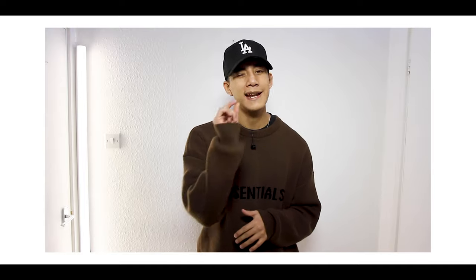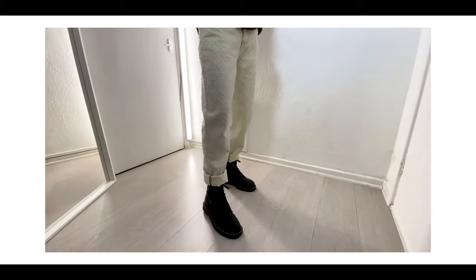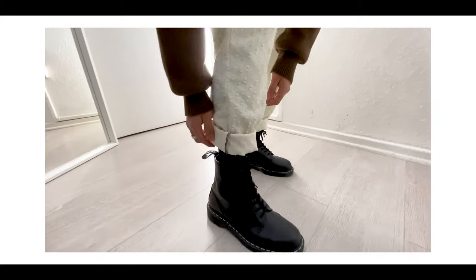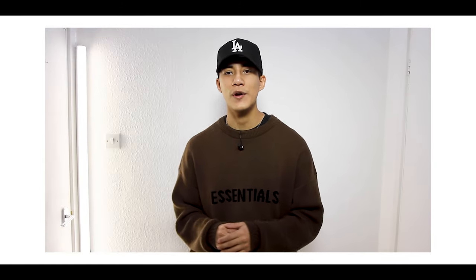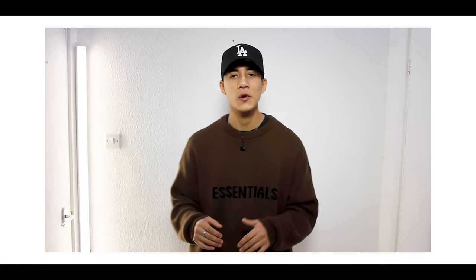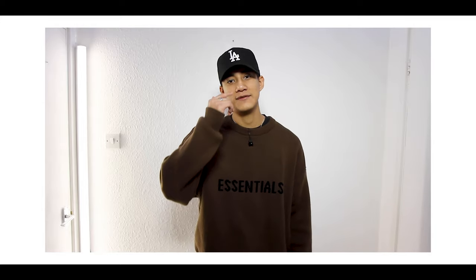Moving on to outfit number four. We've kept it pretty monochromatic and very simple so far, so I'm adding a little bit of color in this outfit. Starting off with a brown Essentials knitwear piece, and at the bottoms I'm wearing some cream distressed jeans from Jaded London — very, very nice. And again I'm cuffing it at the ankle just to expose a little bit more of the Dr. Martens. Anyway, that's outfit number four.